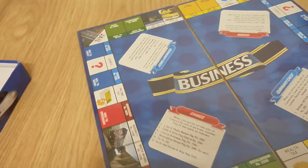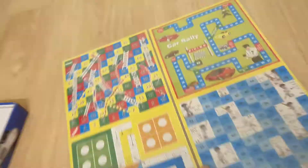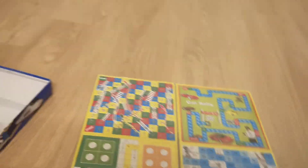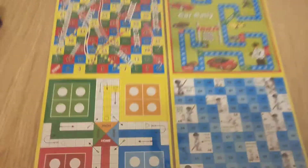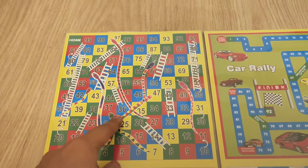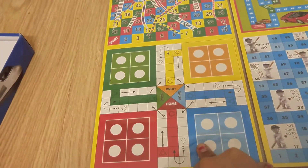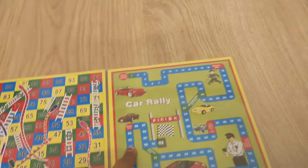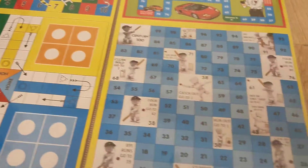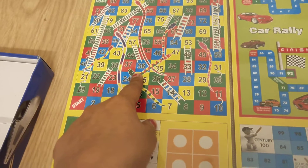This is a five-in-one game. On one side it has the business game and on the other side there are four more games: the basic Snakes and Ladders game, Ludo, Car Rally, and Cricket.